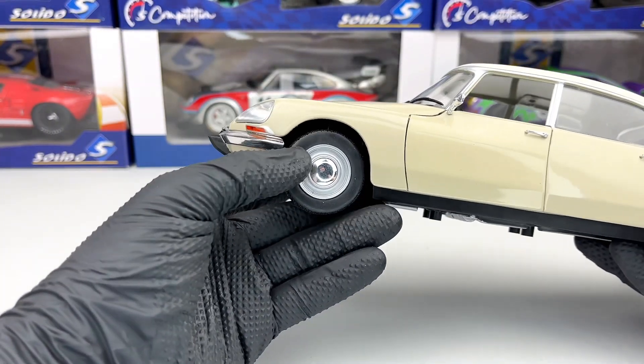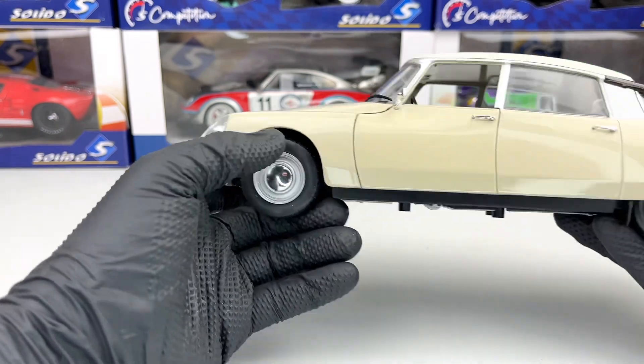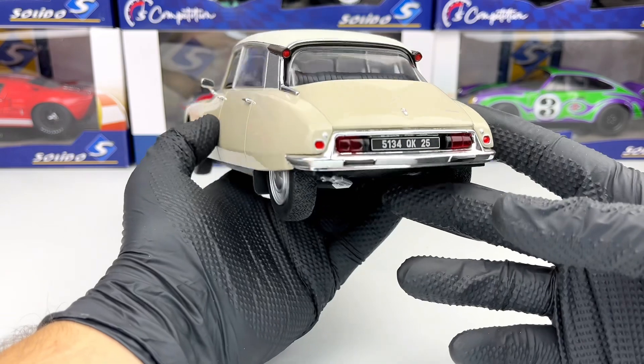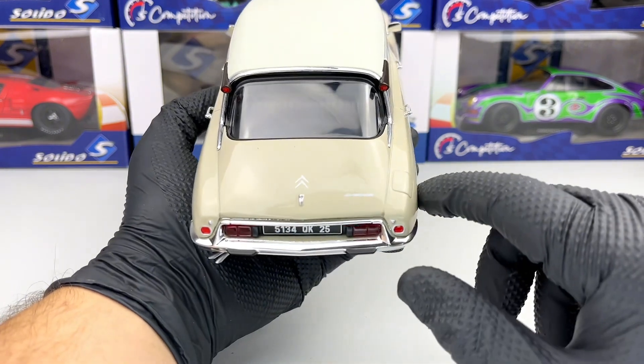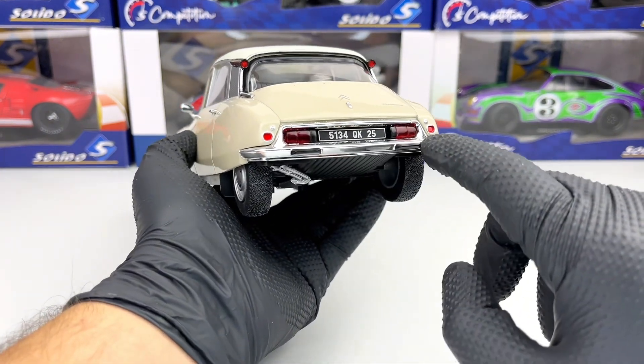On the side, we have the wheels which are the very famous Citroën wheels, and they look pretty good with the chrome. In the back, we have the stop lights, we have the Citroën logo, and 'Special' written on the trunk, and also this bumper in chrome.